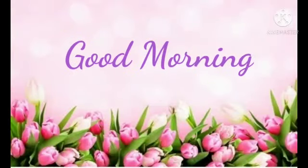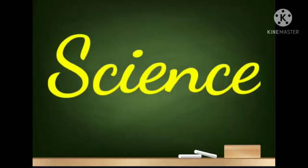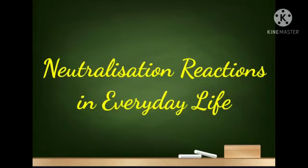Good morning, my dear students. Welcome back to our science class. Today we are going to learn about applications of neutralization reactions in everyday life. Let us discuss them one by one.